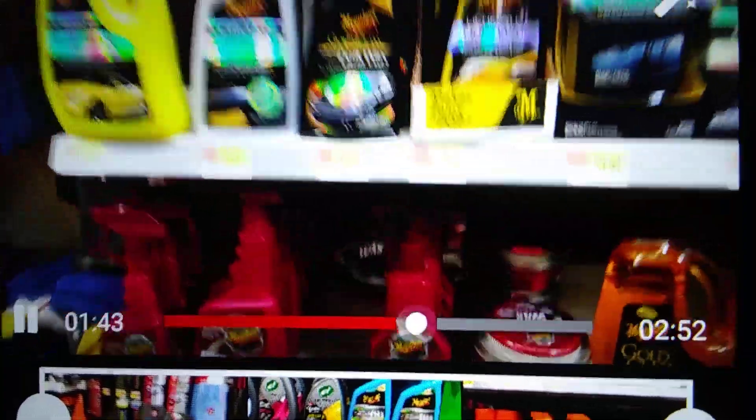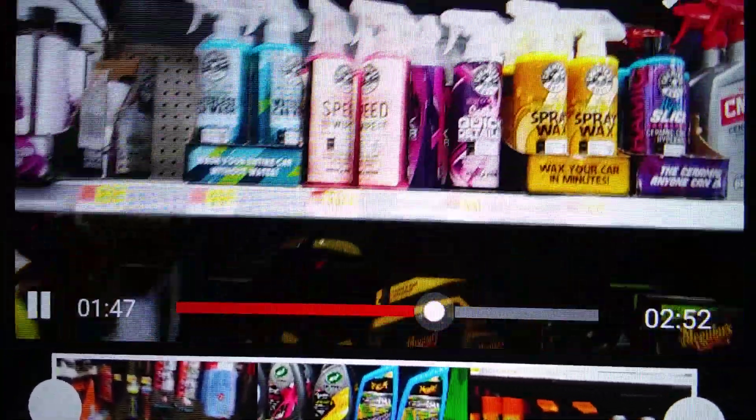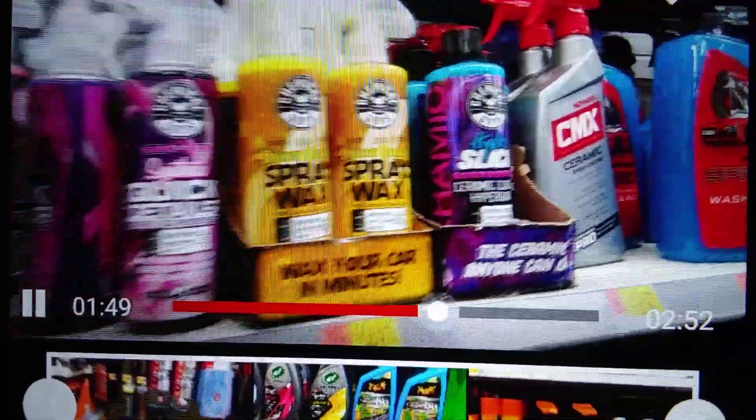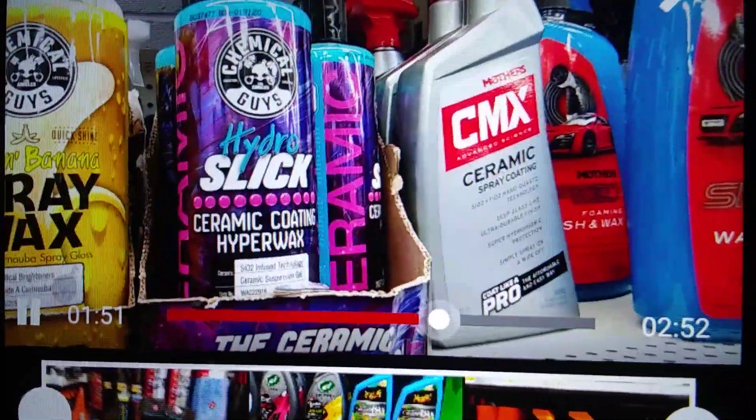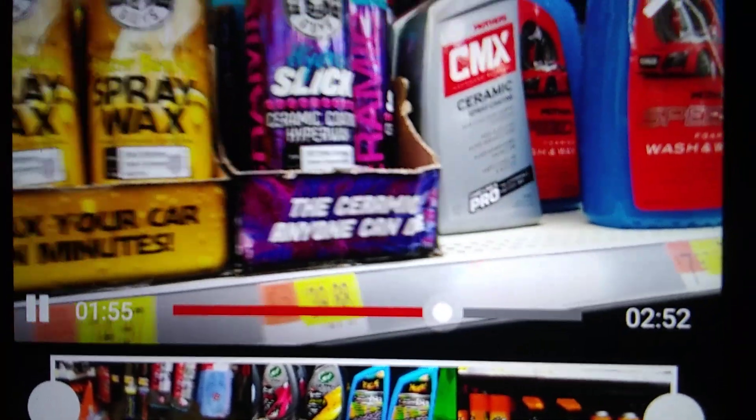I'm doing a voiceover. Maguires Speed White — that's Speed White. Chemical Guys Hydro Slick — overpriced ceramic stuff, 40 bucks. And that's about it really, nothing new that I see.